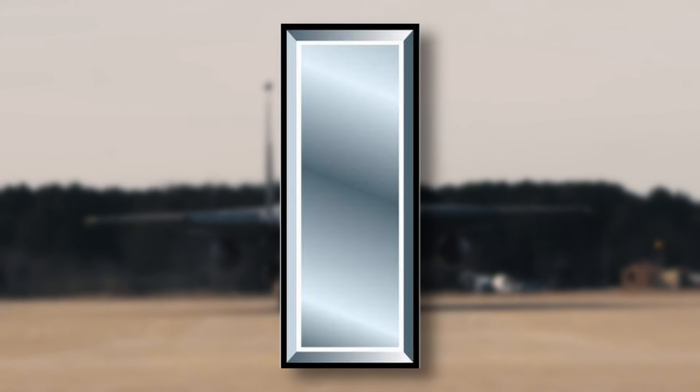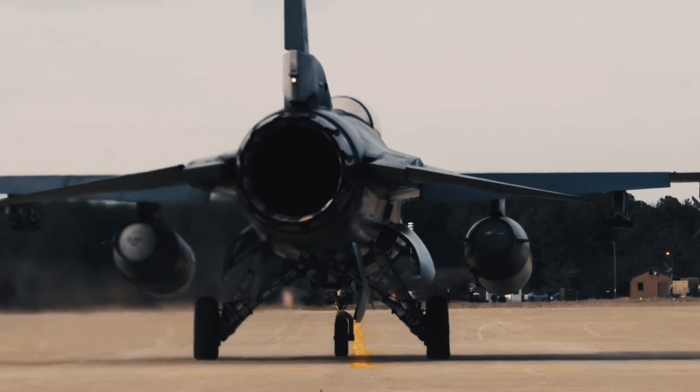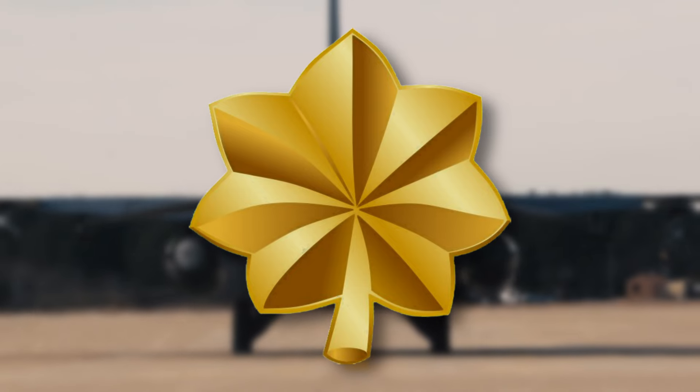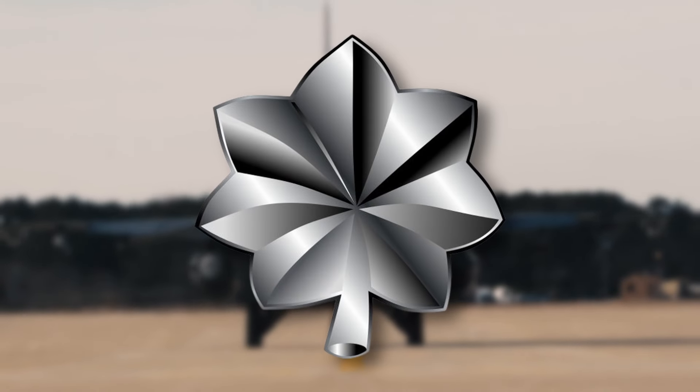Lieutenants and captains are considered to be company-grade officers, the most junior among the officer ranks. Officers must be elected for promotions to O-4 and above. An O-4 in the Air Force is a major, distinguished by wearing a gold oak leaf. O-5s in the Air Force hold the rank of lieutenant colonel, and their rank insignia is a silver oak leaf.